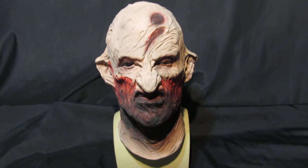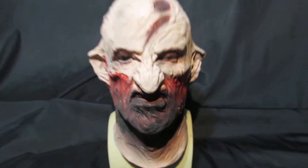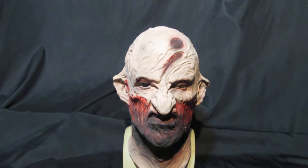This is Bloody Freddy. Bloody Freddy is another one of our Greyland film masks. Really nice mask this. I love the blood work around the face — just really, really gory. Fantastic mask.